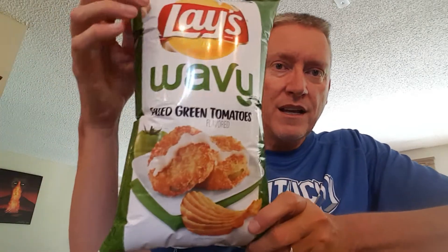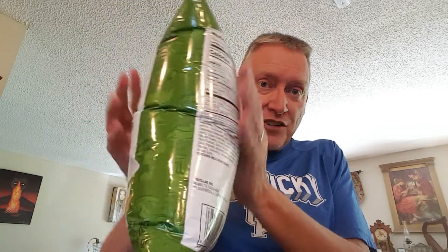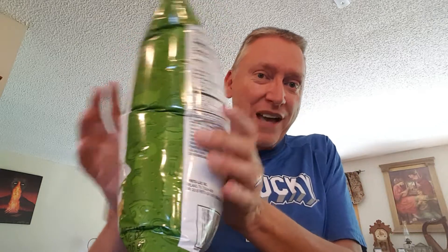Hey everybody, it's time to taste test with Tony again. Today we're going to be trying some Lay's Wavy Fried Green Tomato potato chips. I've been wanting to find these forever and finally the store got them. As you can see, the bag is swollen — that happens here in Colorado. We're so high up in altitude that when they bring these up, they swell.